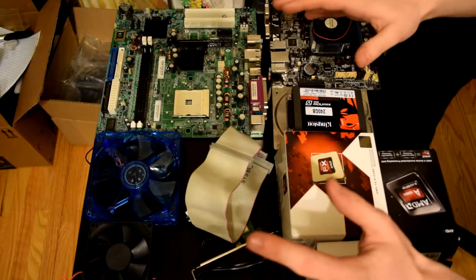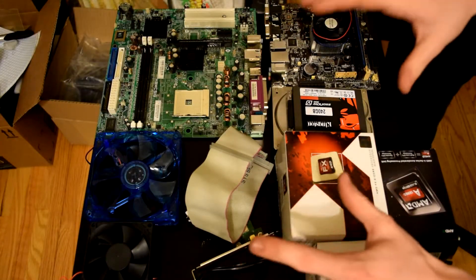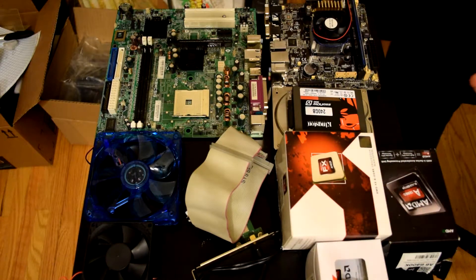Hey, how's it going guys? Jackson here, and today we're going to be doing part one of two of our PC build guide. Hope you guys enjoy.